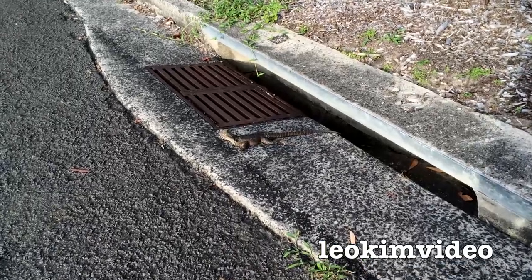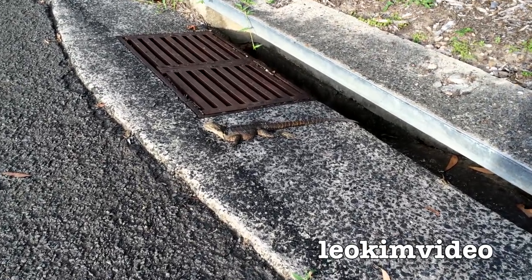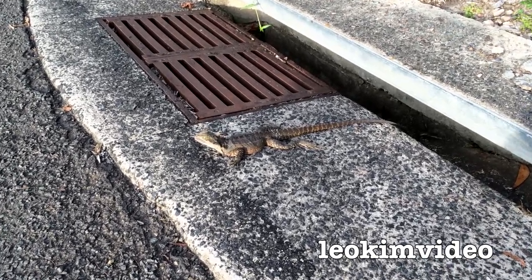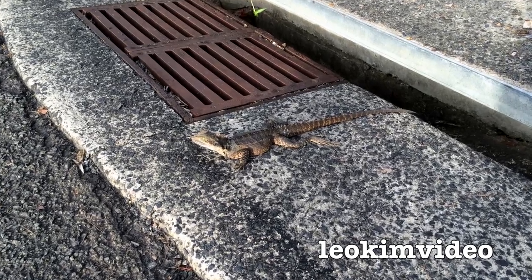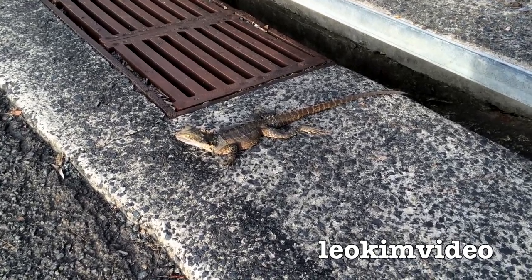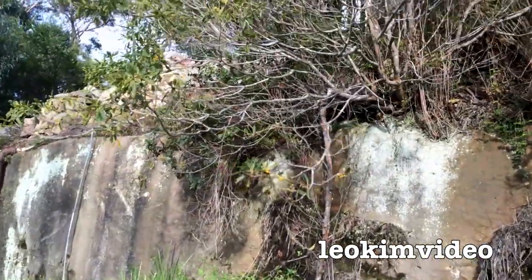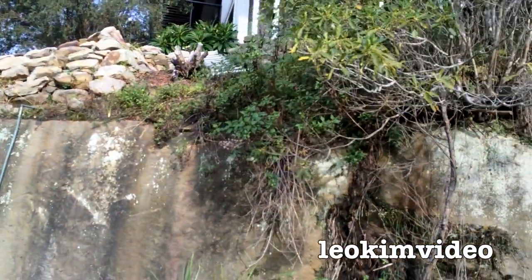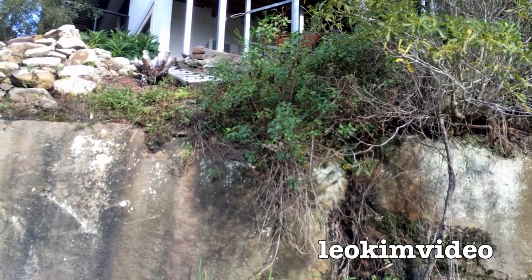I'm just on my walk and I've come across a water dragon. It's obviously in a drain — that's probably where you'd find it, getting the last sun of the day. Beautiful creature. And there it goes, up on its back legs — up the rock face — whoosh, gone! Goodbye, water dragon.